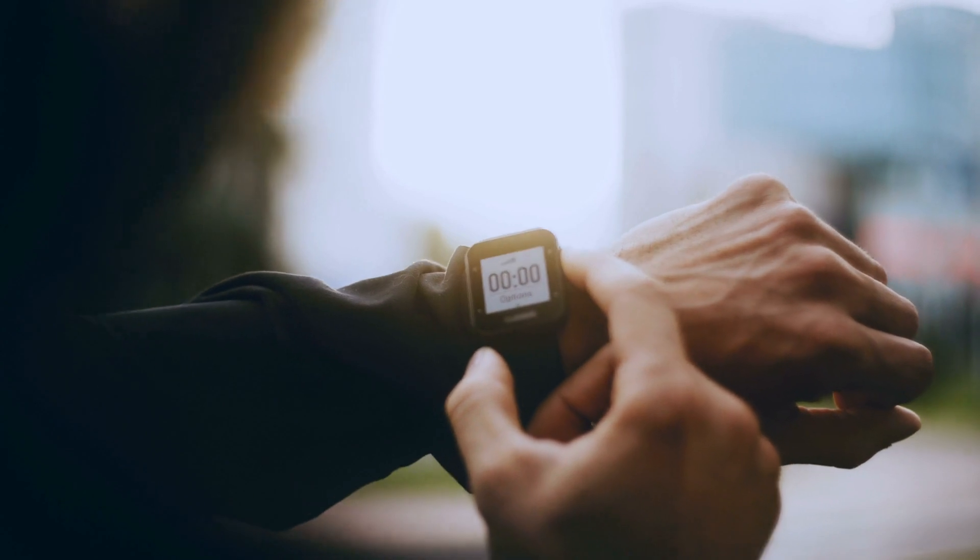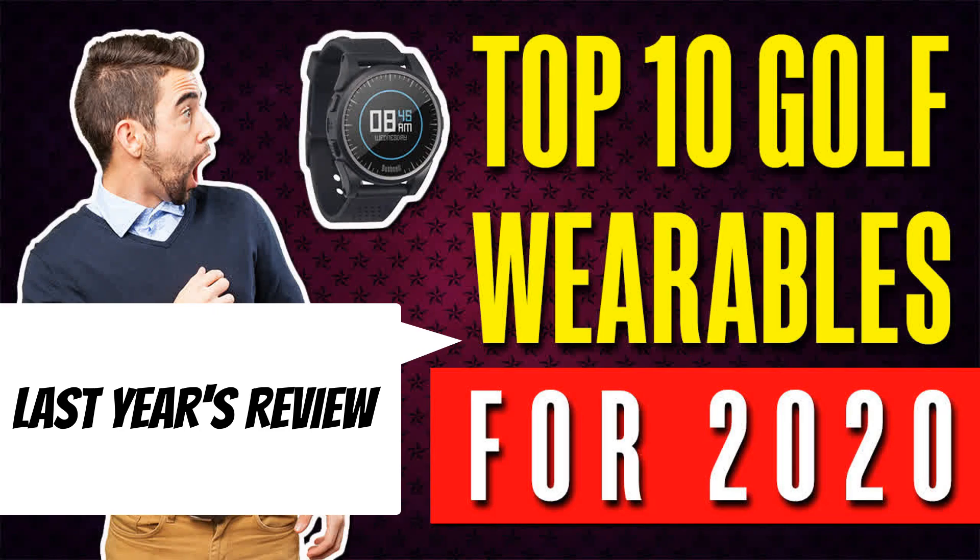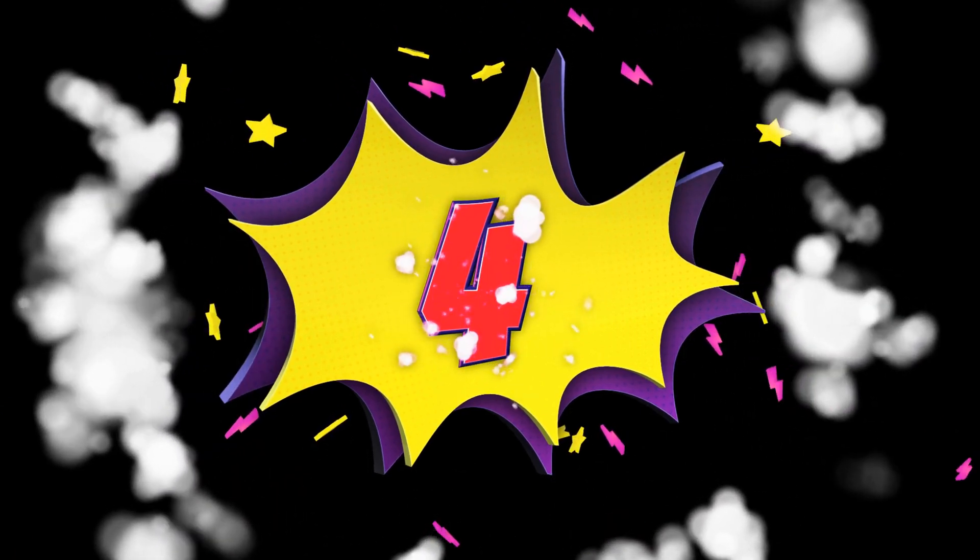Every year there are new advancements in GPS watch technology, and in our second annual review of our favorite GPS watches we'll be breaking down a list of four watches that we feel are the best of the best this year.